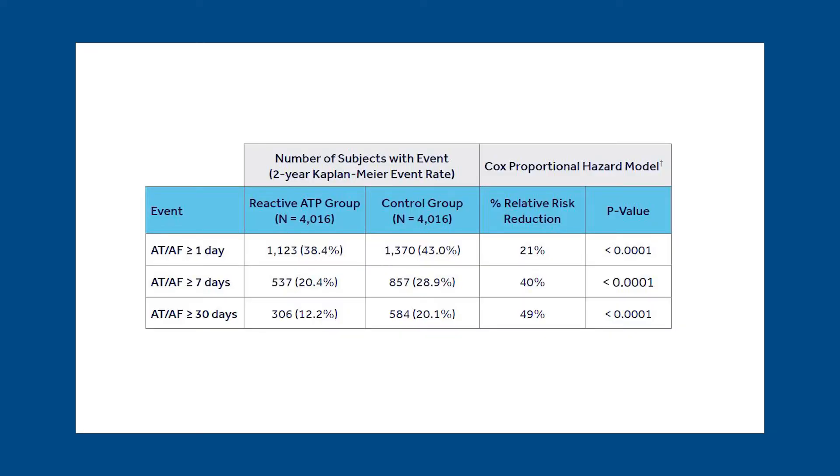Because there is some inherent bias in the CareLink database and no randomization, we tried to create a pseudo-randomization by matching patients. Those with reactive ATP on or off were matched by age, sex, device type, algorithm, percent V pacing, and duration or burden of atrial fibrillation. The matched groups had about 4,016 patients each and were followed for two years. Reactive ATP showed a reduction in the incidence of atrial fibrillation events, whether you looked at events lasting one day or more, seven days or more, or 30 days or more.